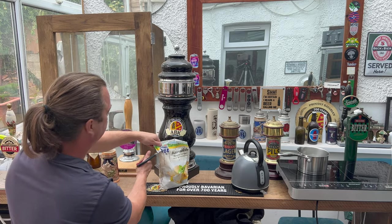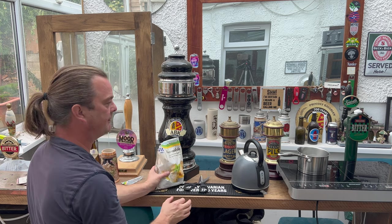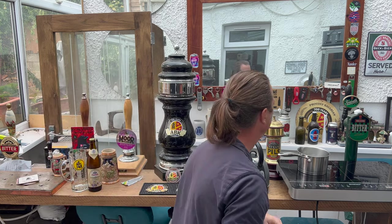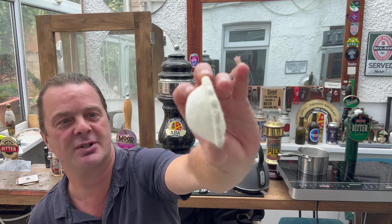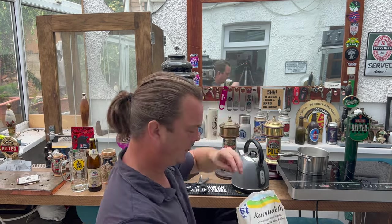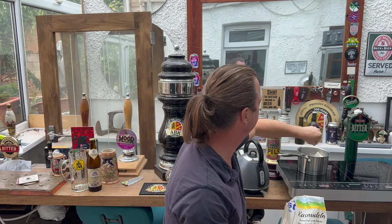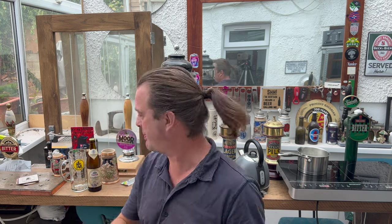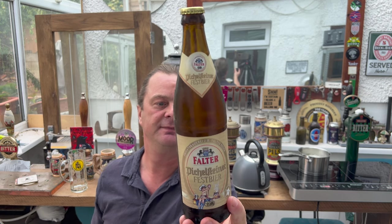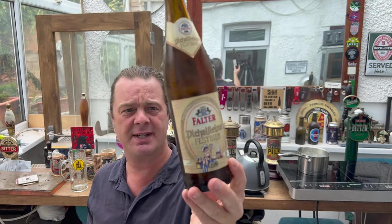Here's the dumplings — water is already boiling. These induction cooker things are fantastic. One, two in boiling water — potato, cheese, curd and mint. These should be great. Now the beer I'm going to be pairing with is a Falter Dichtreiner Fest beer, coming in at 5.9% ABV. This is part of the 10-beer box — 10 beers in a box.